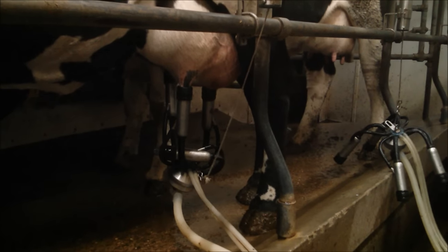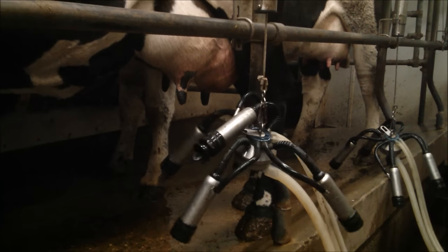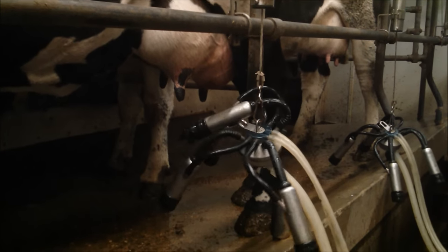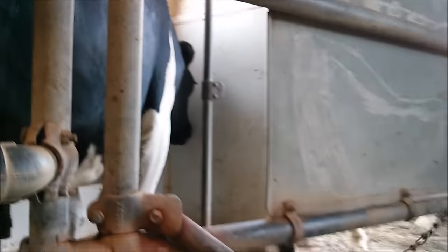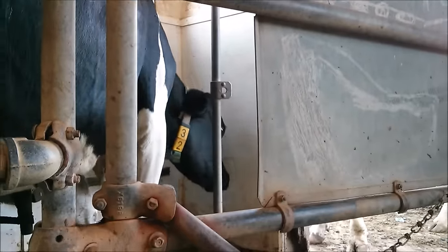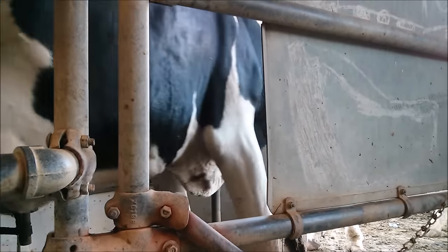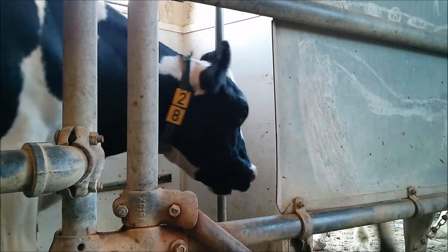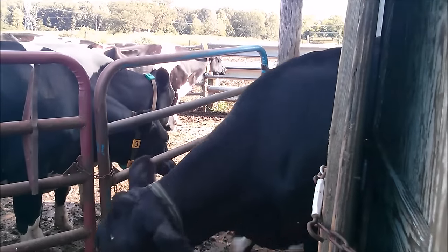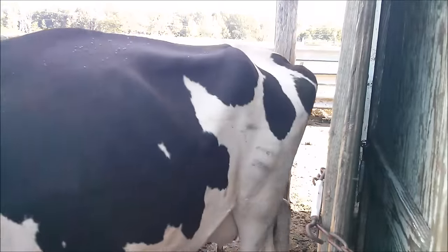When the cow is done being milked, the string will start to pull and the milker will come off automatically. When all the cows on one side are done being milked, you let them out and then bring in five more to be milked. This same pattern keeps repeating until all the cows have been milked.